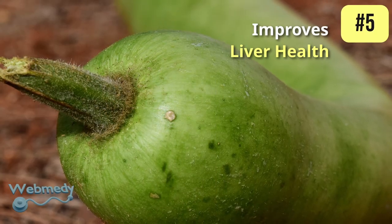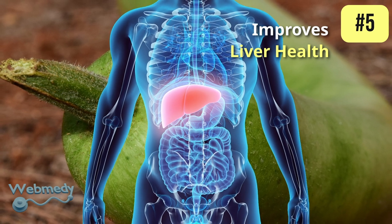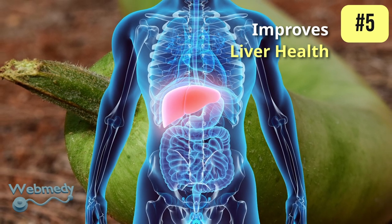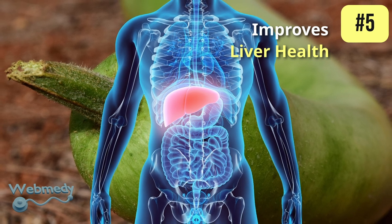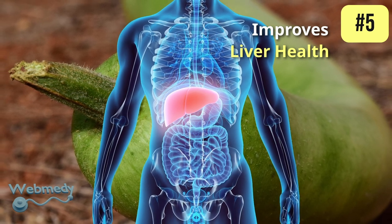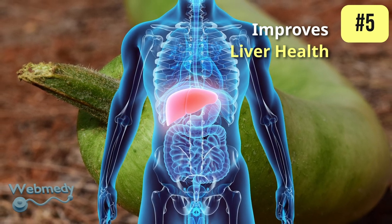At number five, bottle gourd improves liver health. It has hepatoprotective properties which protect the liver from damage. The antioxidants present in bottle gourd help reduce inflammation and oxidative stress levels, thereby contributing to the improvement of overall liver health.